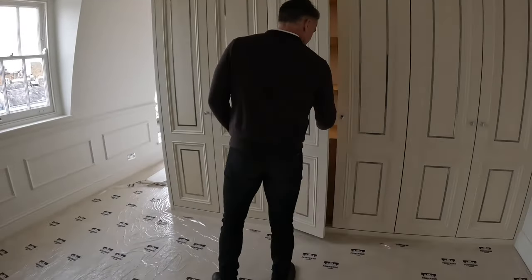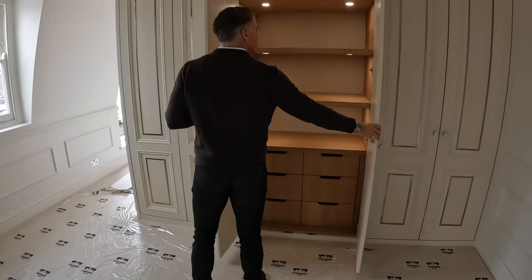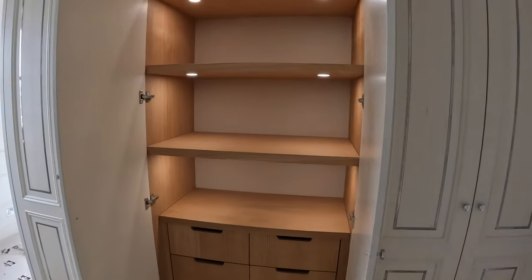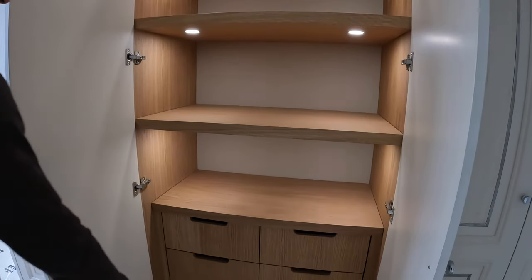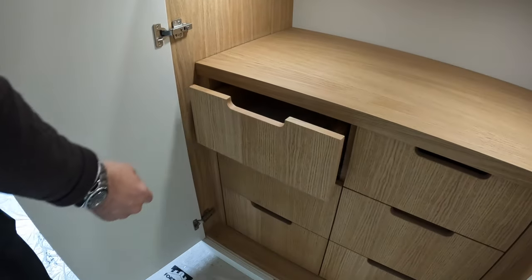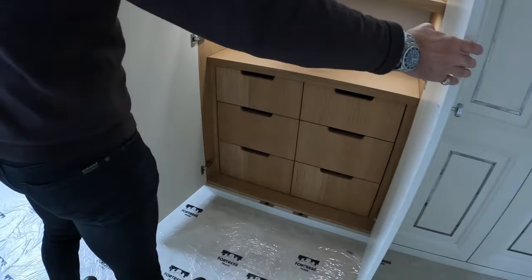The plinth's been sorted out now — all good. Looks much better, yeah. The lighting works well — it's a simple one, and it's all working perfectly.